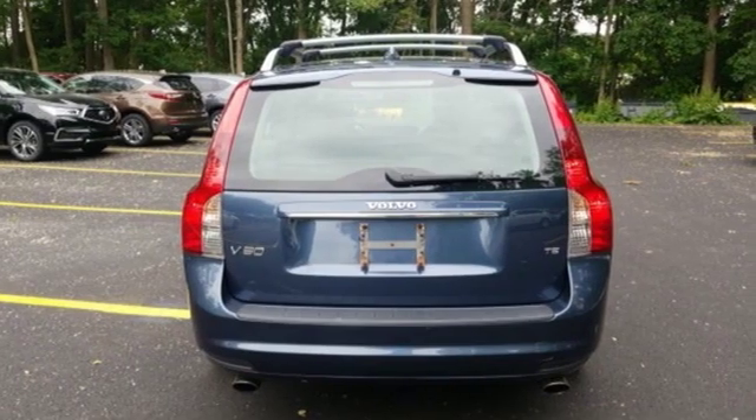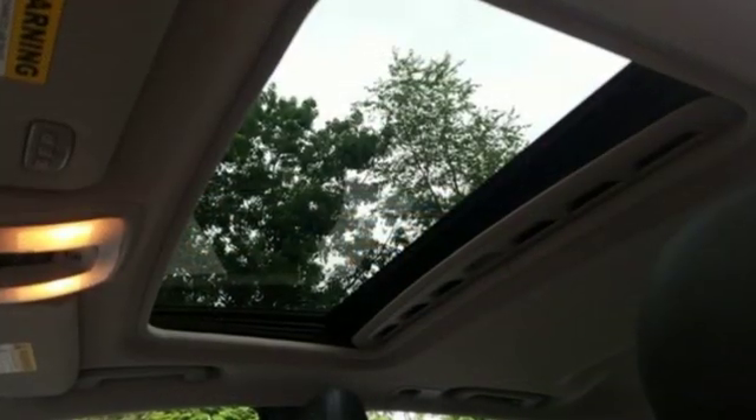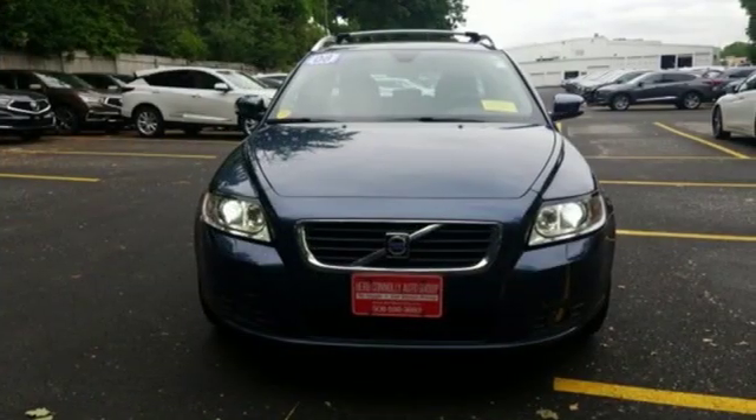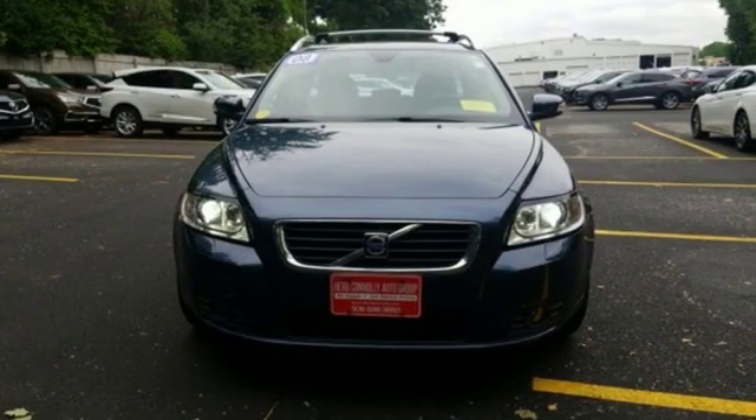Cars.com writes, the engine accelerates smoothly and sounds pleasantly harmonic. Safety first, it's how Volvo rolls. You need to drive it to believe it. See it for yourself today.